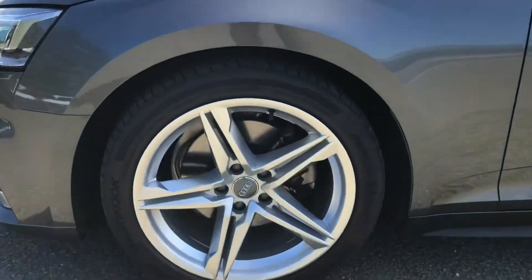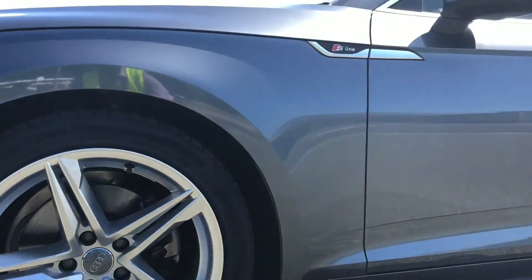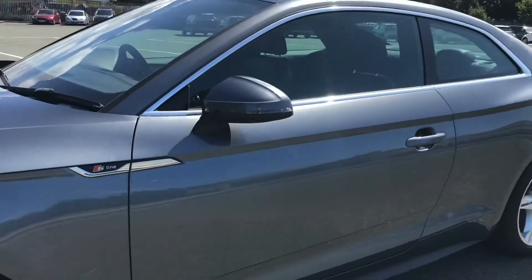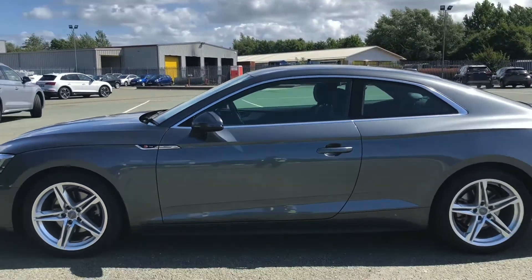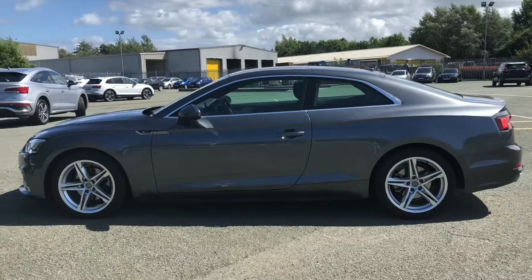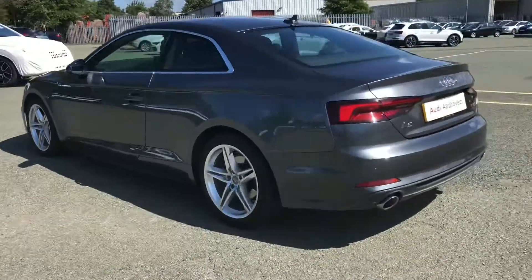Moving round the side of the car, we have the stylish 19-inch 5 twin-spoke star design alloy wheels, which look amazing and complement the stunning Daytona grey paintwork perfectly. There are also heated, electrically adjustable and folding body colour mirrors with integrated LED side indicators, as well as aluminium side sill trim strips, really setting off the stylish look that this coupe delivers.